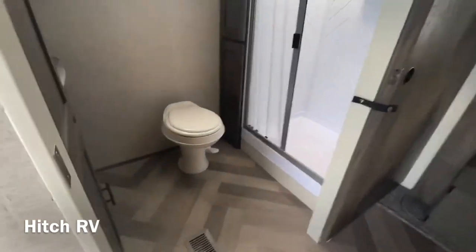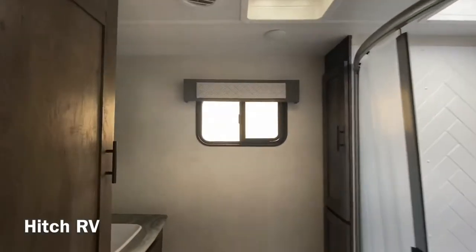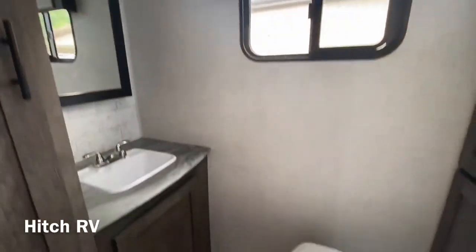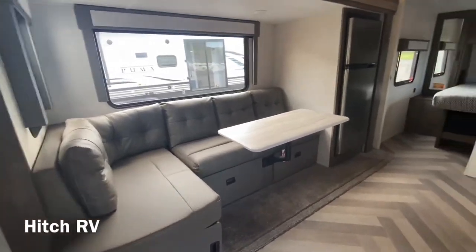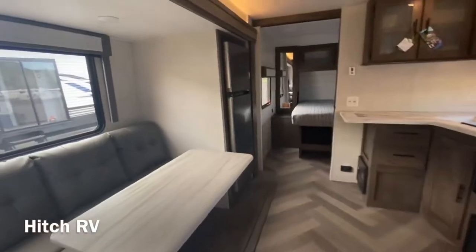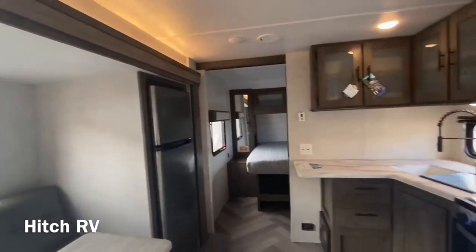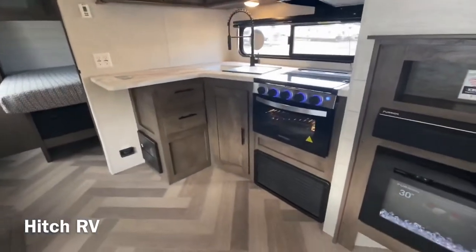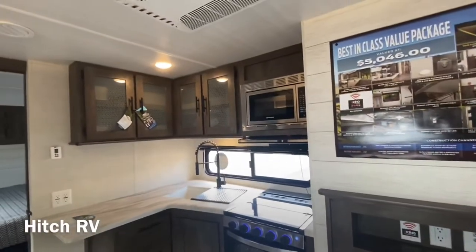Take a look at the huge bathroom first — a lot of space in there along with your chaise dinette. The table comes in and out with ease. You've also got a stainless steel fridge, and then your kitchen with the Graystone oven slash stove top and microwave.